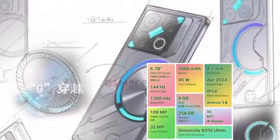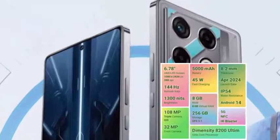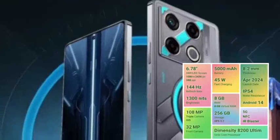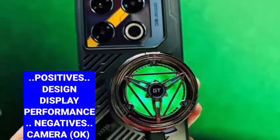It has a 5000mAh battery with 45W fast charging support, dual stereo speakers, SD card support, and a 3.5mm audio jack. Storage options include 8GB plus 256GB. Positive points include intelligent design and RGB lighting.